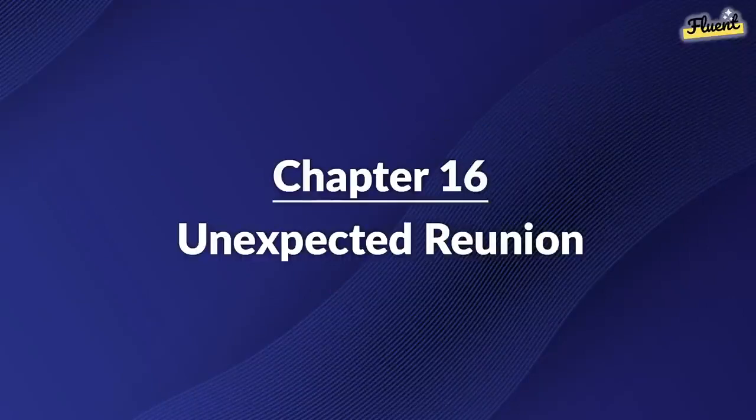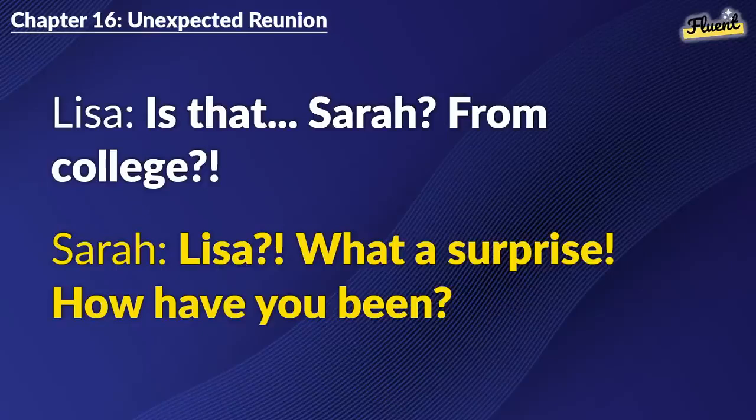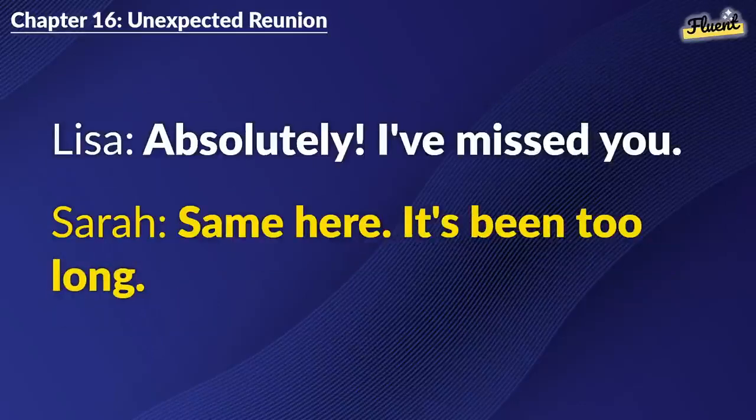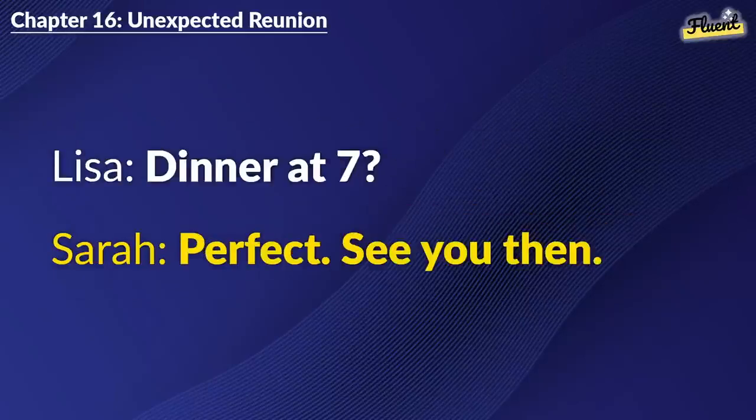Chapter 16: Unexpected Reunion. Is that... Sarah... from college? Lisa, what a surprise. How have you been? Traveling. I never thought I'd see you here. Me neither. Let's catch up tonight? Absolutely. I've missed you. Same here. It's been too long. Dinner at 7? Perfect. See you then.